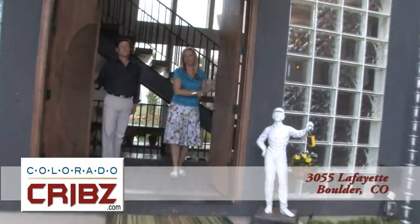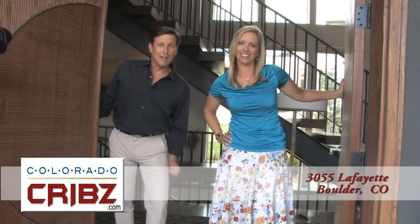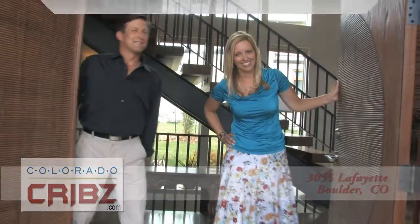This home is big on views from its South Boulder location, and big on modern architectural style. It's big on being built green and energy efficient. And if you're big on this house, call your Coldwell Banker agent.